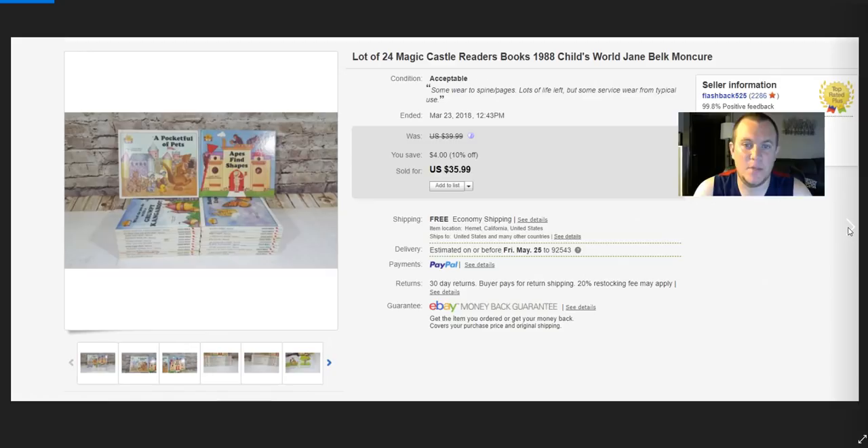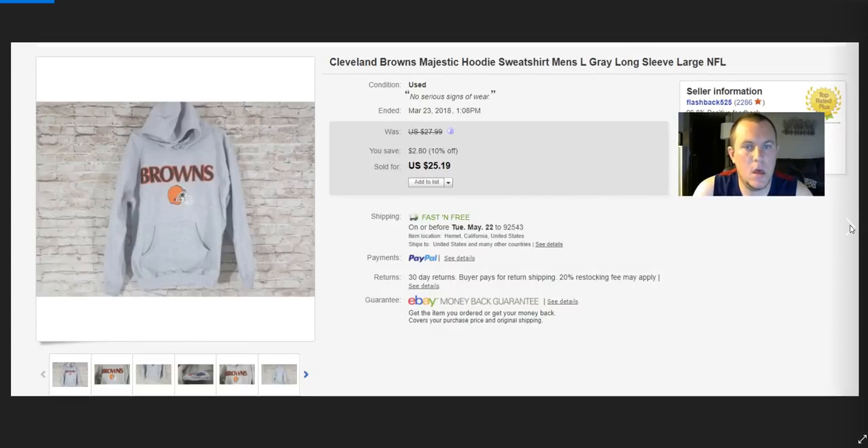Magic Castle books — I probably spent $18–$20 at Savers and only got $36. Not good. Savers books — you really have to get a great deal and they have to be worth a lot for it to be worthwhile. Browns hoodie — got it for free, sold for $20. Pretty plain Jane but that's good.